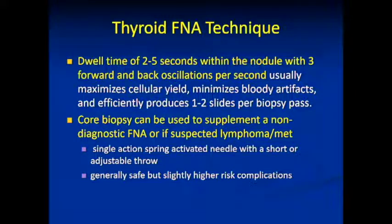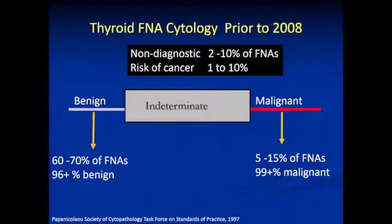Dwell time — how long do you stay in? About two to five seconds. You should move your hand back and forth at about three oscillations per second. We very rarely use core biopsy in our lab, but others have some success with that.